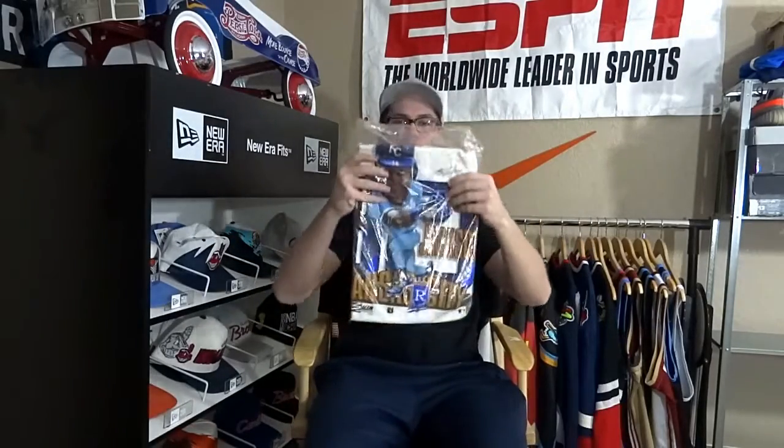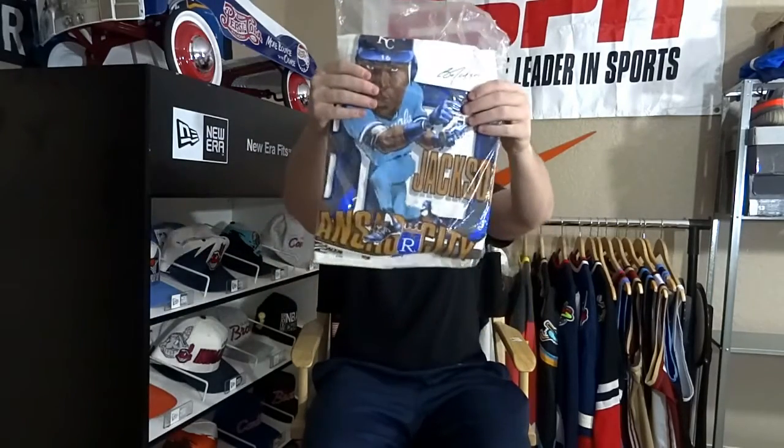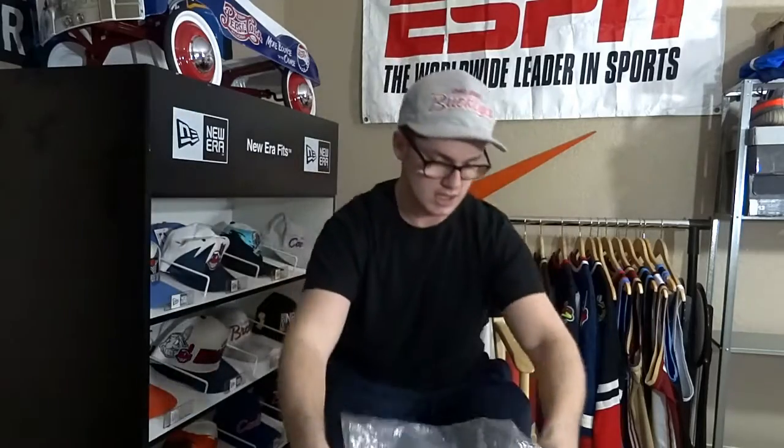Bo Jackson caricature, brand new in the bag. Not going to take it out of the bag. By Salem. They don't make shirts like this anymore. Really sick. Probably from 1989, 1990. That's pretty sick.